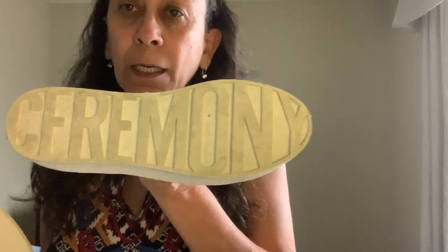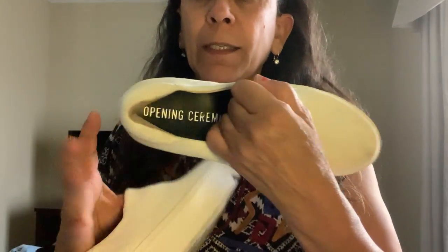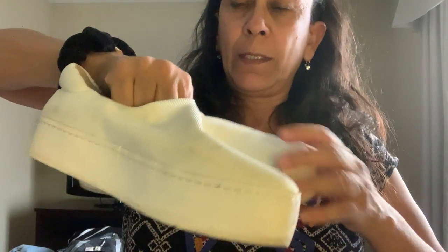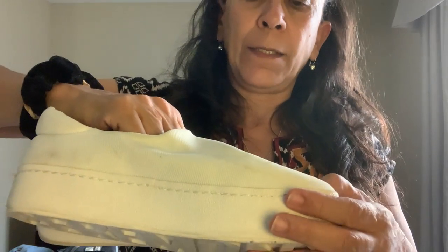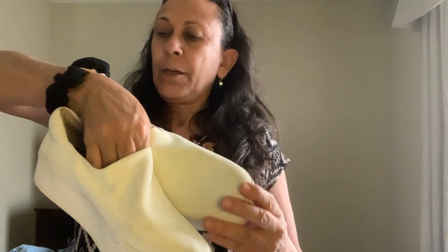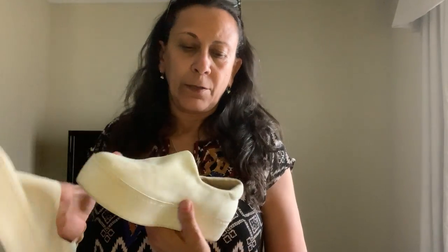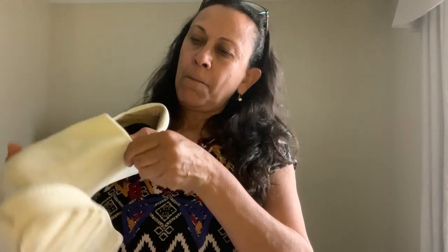The bottom says 'Ceremony' and the brand is called Opening Ceremony. They are white kind of slip-ons — they need a little cleaning. I don't think a bucket of bleach is going to hurt these at all, so that's how I plan to clean them up. I trust my gut that they are leather on the interior. The size is 38, and comps on these were anywhere from $25 to $40.